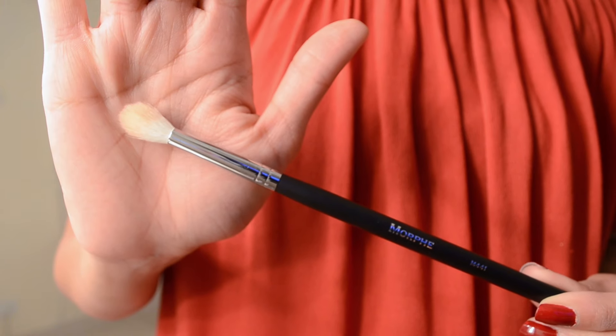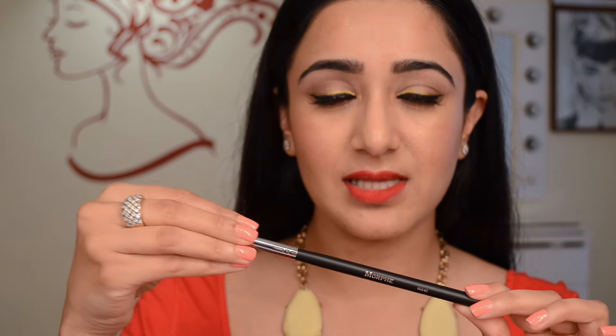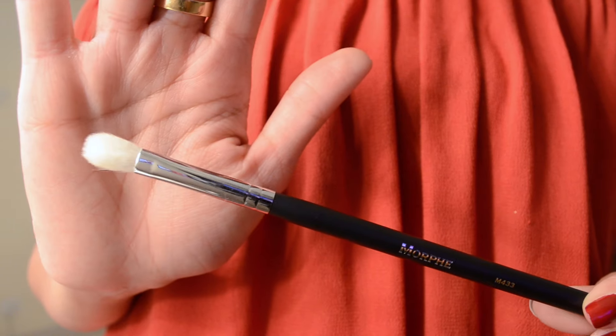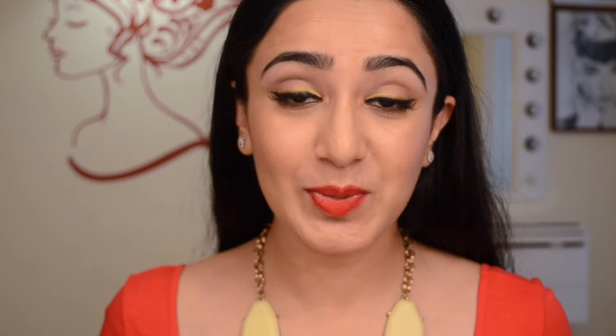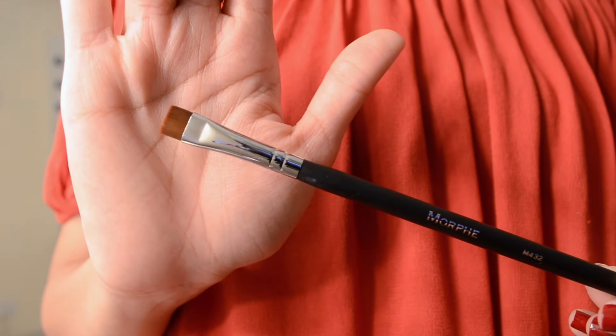I also got the M321, which is a small short flexible brush with black bristles — good for specific application like laying down color in the outer corner or right into the crease. Then I got two blending brushes: the M441, which is like a MAC 224 but white with goat bristles — I've already used it and it's super soft. And the M433, which is an exact dupe of the MAC 217 or Sigma E25 blending brush — haven't tried it yet but I'm sure it'll be awesome. Finally there's the M432, a square brush I've never owned before — not sure what it's for but I'll keep you posted.